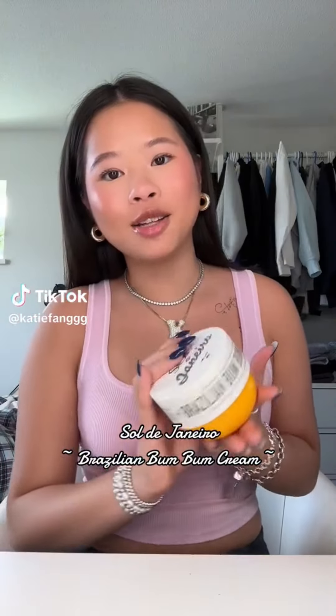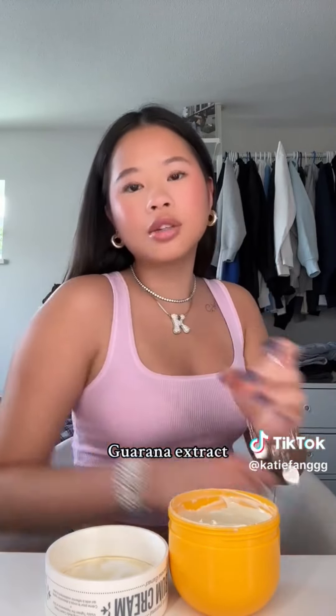This is the ultimate body cream — Sol de Janeiro Bum Bum Cream, their iconic scent. I've been using this body cream for almost a year — after all my showers and every single morning to keep my skin hydrated. My skin is normally dry, not just on my face but my whole body. It keeps my skin hydrated and smooth all day. It has guarana extract, the key ingredient that smooths and tightens the skin. It also has Brazil nut, which helps the skin protect itself naturally. And don't even get me started on how amazing it smells — pistachio and salted caramel. Bye!